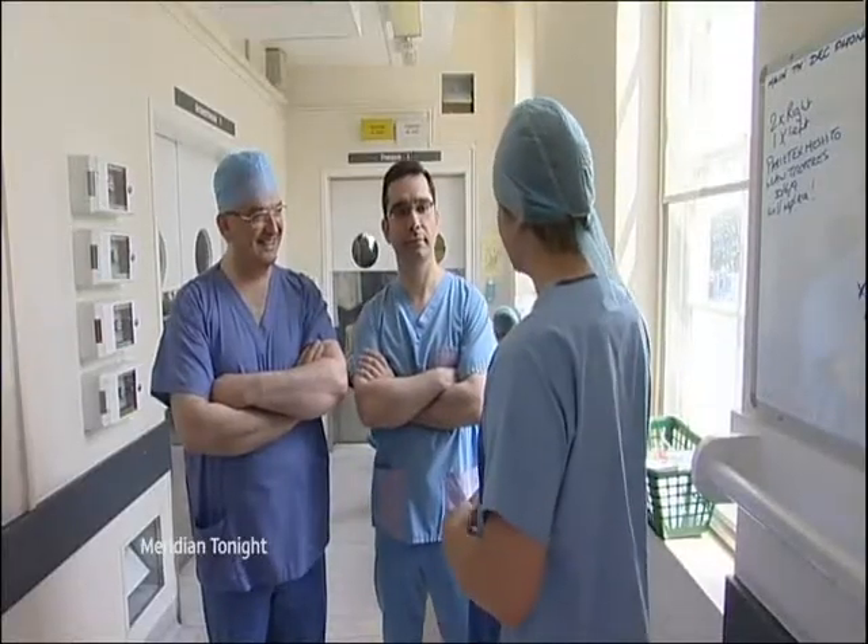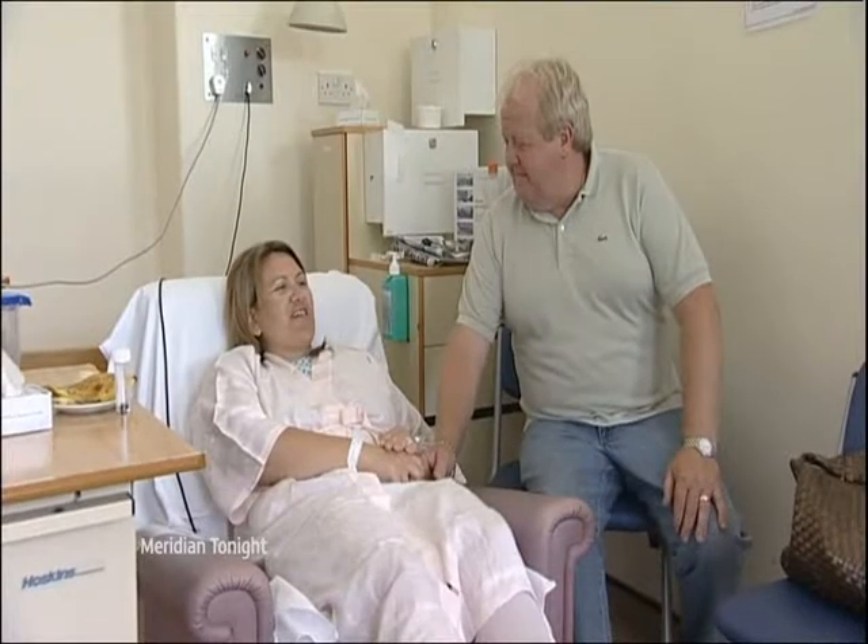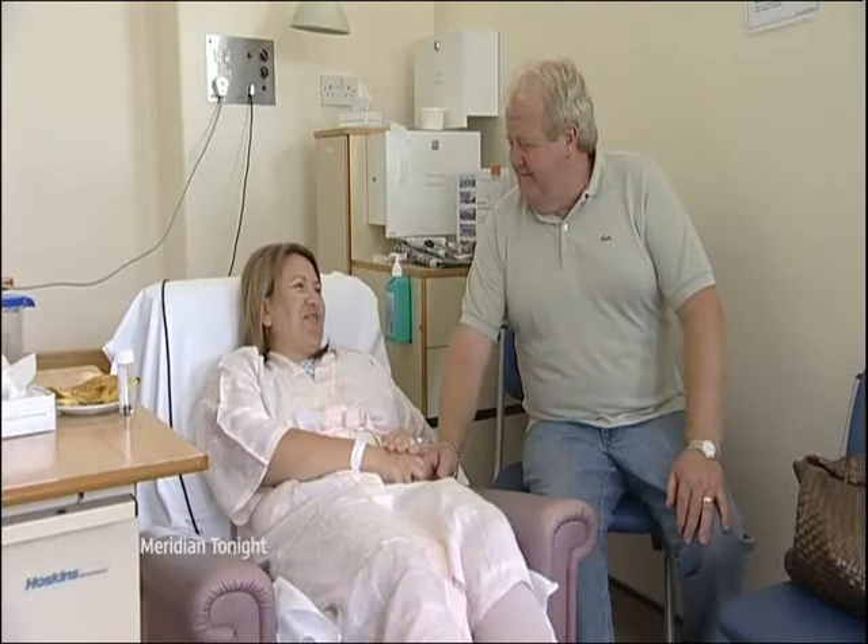The surgeon described it as a technically very challenging operation: "You're working at completely different angles to normal operations, so it is challenging, and it will take a while before it's adopted throughout the United Kingdom." It may take a while, but it's certainly been a success for Natalie and her family. Will Barclay reporting from Margate for Meridian Tonight.